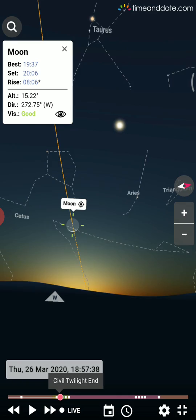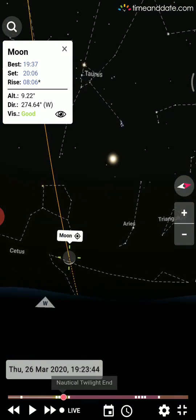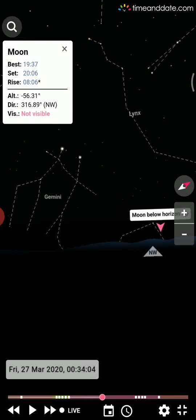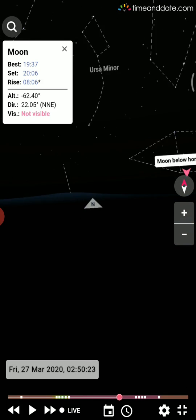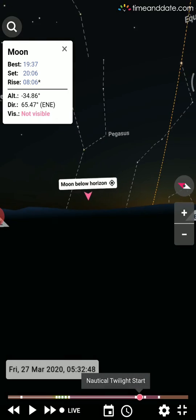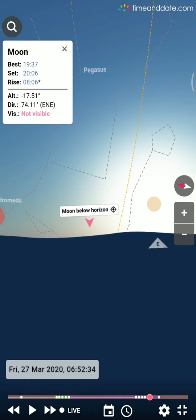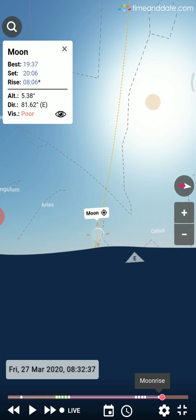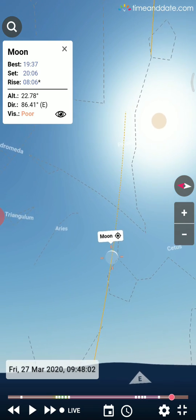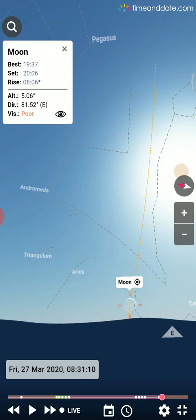Just before sunset you can see the sun and moon are almost nearby, which is why the moon is only slightly lit at the bottom. Moving forward in time to tomorrow — the moon goes below the horizon through the night. Tomorrow morning, after nautical twilight and just after sunrise, the moon is going to rise. In daytime we can't see stars because the sky is completely lit by sunlight.